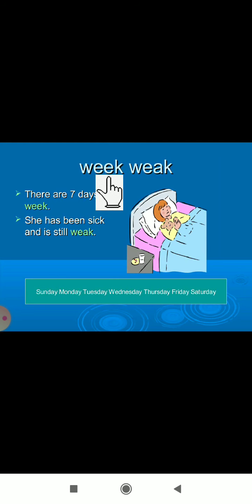See here: 'week' — W-E-E-K — and 'weak' — W-E-A-K. There are seven days in a week, and she has been sick and is still weak. So this 'week' is different from this 'weak.'